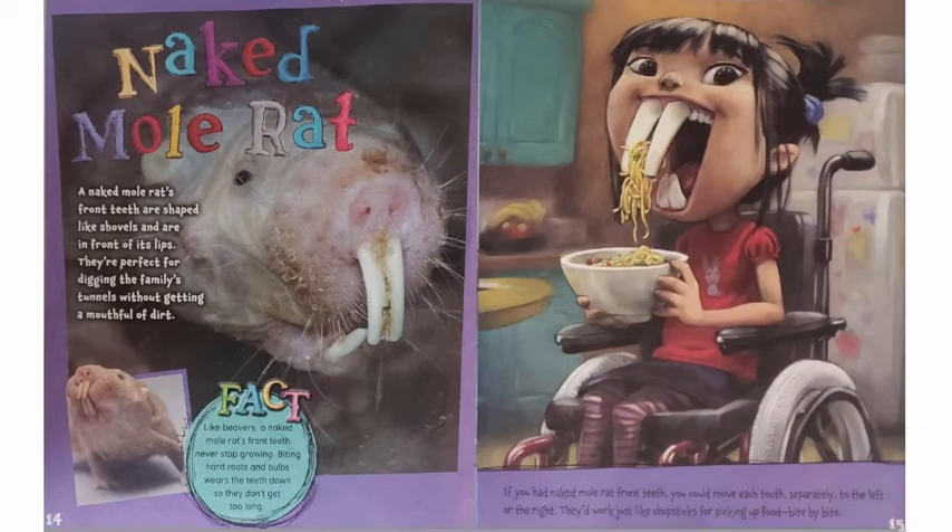Naked Mole Rat. A naked mole rat's front teeth are shaped like shovels and are in front of its lips. They're perfect for digging the family's tunnels without getting a mouthful of dirt. Like beavers, a naked mole rat's front teeth never stop growing. Biting hard roots and bulbs wears the teeth down so they don't get too long. If you had naked mole rat front teeth, you could move each tooth separately to the left or the right. They'd work just like chopsticks for picking up food bite by bite.